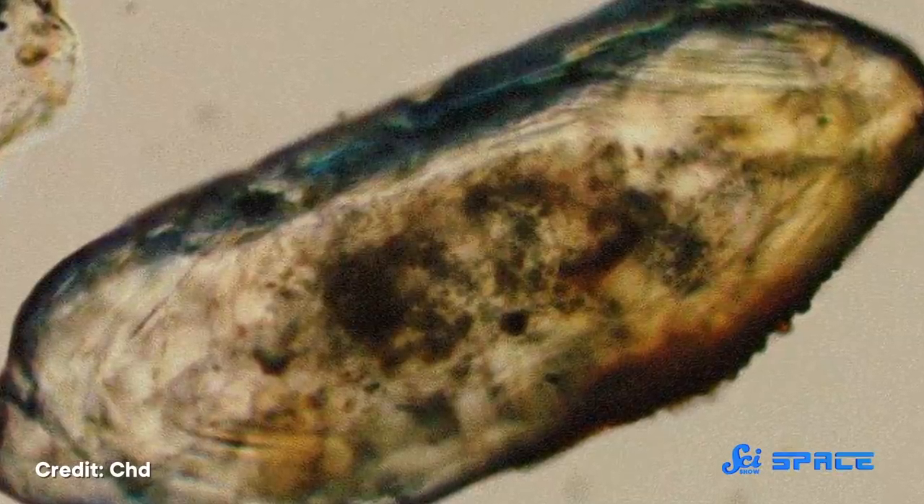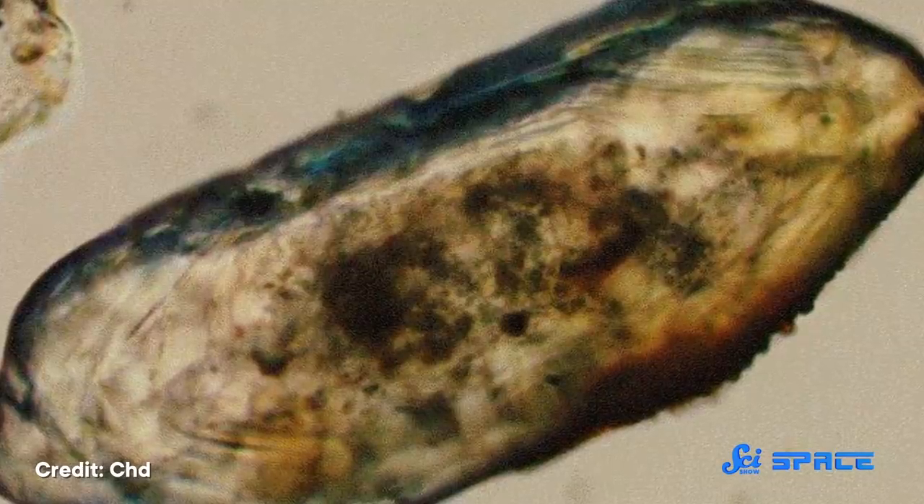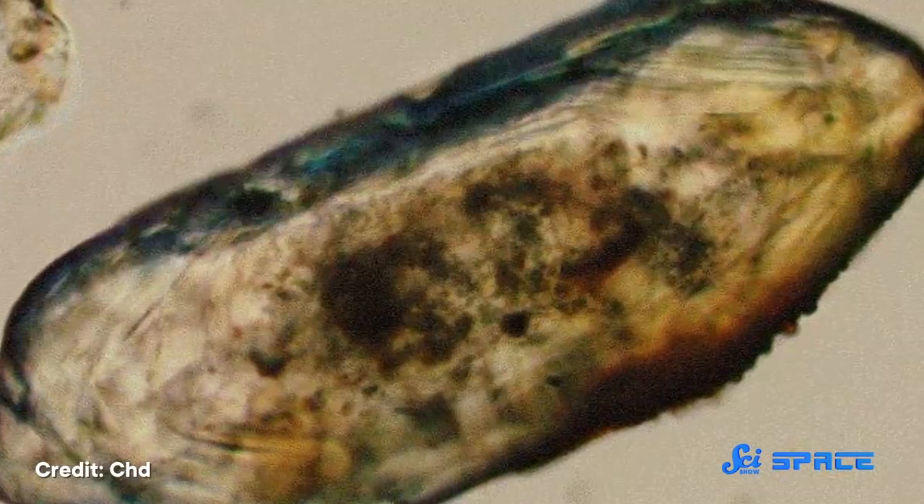Zircons are incredibly resistant and durable minerals that can withstand heat, pressure, erosion, impact — pretty much anything you can throw at them. But they're also like little time capsules, recording what they've been through within their internal structure.